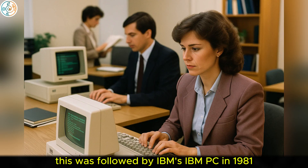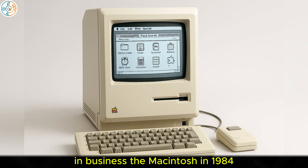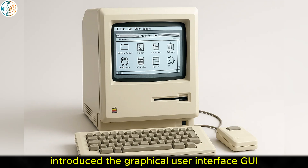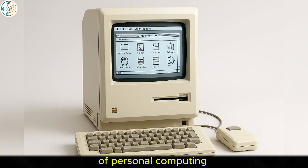This was followed by IBM's IBM PC in 1981, which set the standard for personal computers in business. The Macintosh in 1984 introduced the graphical user interface (GUI), which would become a defining feature of personal computing.